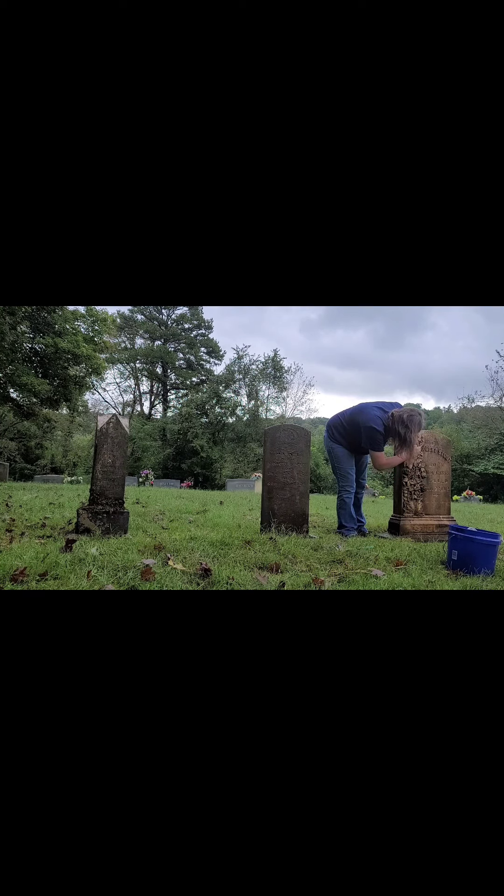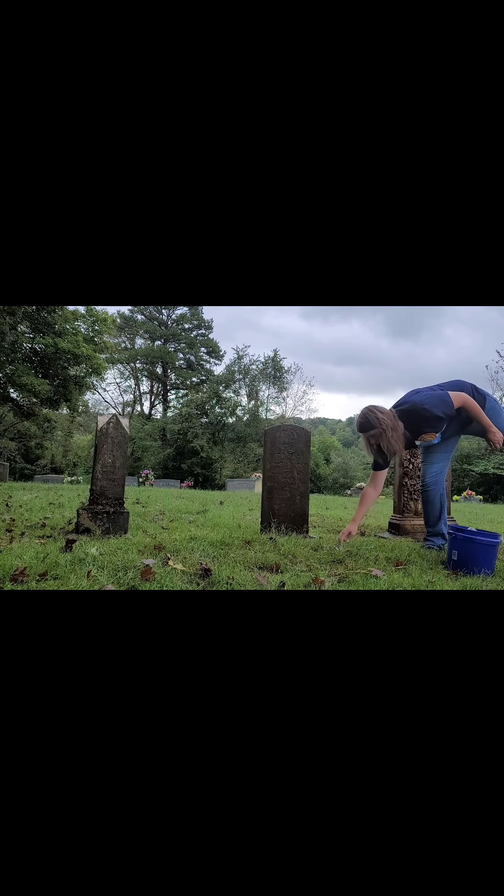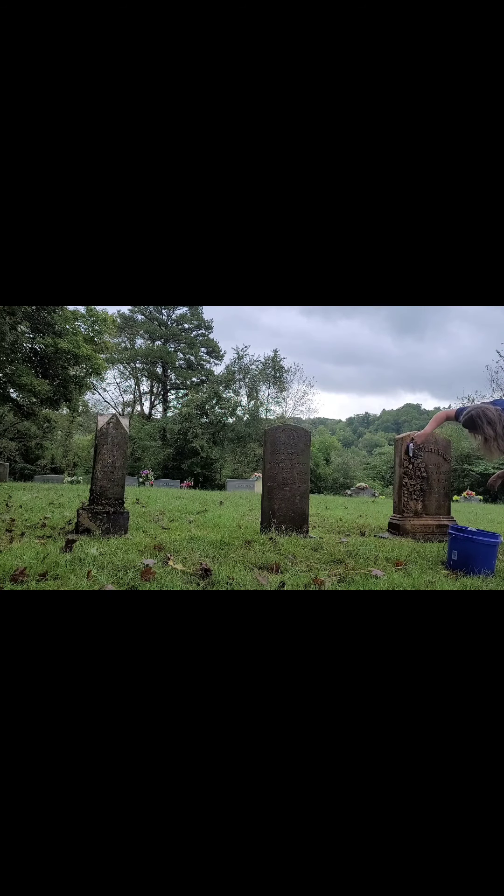I don't know if there are any descendants of Robert Stout left in this area. From what I can tell, he only had one son left, and in 1912 that son was 18 years old. There was a daughter as well — I didn't really follow up on where she went or who she married.